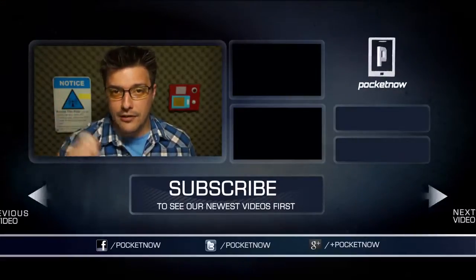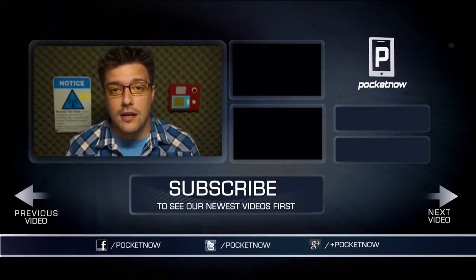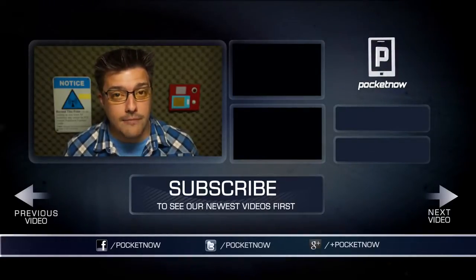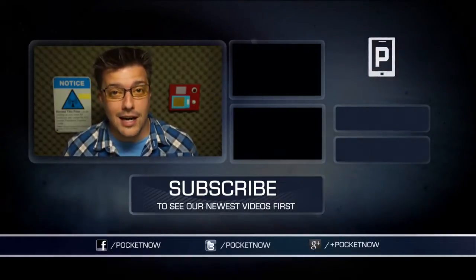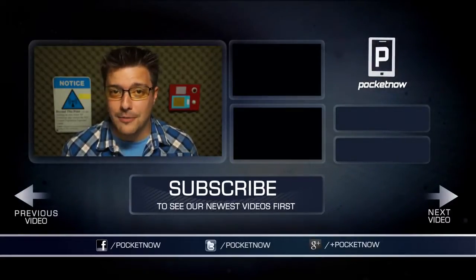That's going to do it for this episode of After The Buzz. To see our videos as soon as they go live, subscribe to our channel here on YouTube. Drop us a like if you enjoyed the video, leave us a comment if you have something to say. Visit us at pocketnow.com for much more coverage on the Ativ S and other mobile devices, and stay tuned for a lot more. Thanks for watching. We'll see you next time.